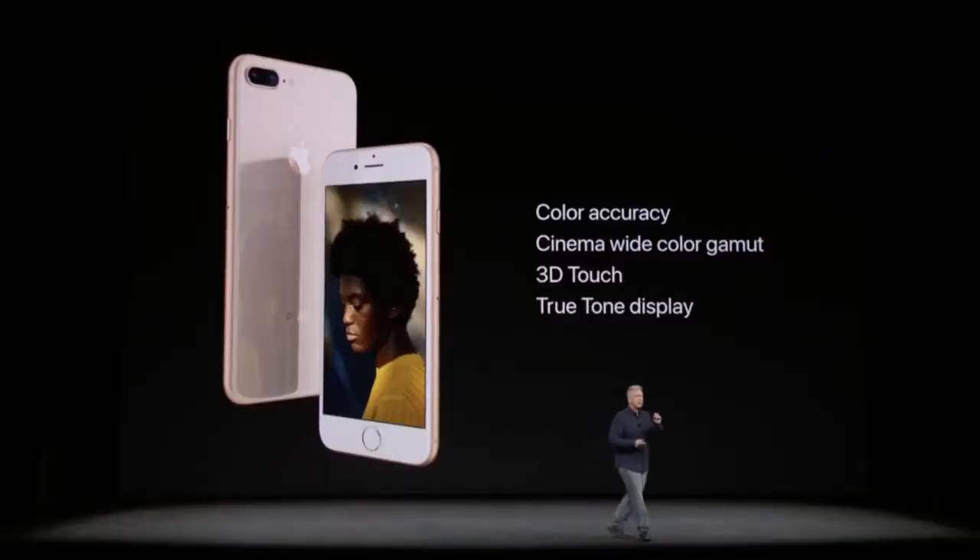You also get a True Tone display on the iPhone 8 and 8 Plus. It's like Night Shift but more natural — it uses sensors to change the display in both intensity and color temperature based on your ambient environment. It's a nice thing to have, although not all too different from Night Shift.